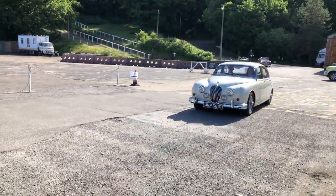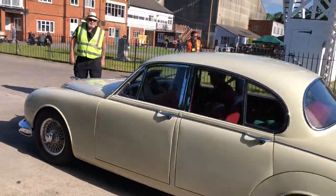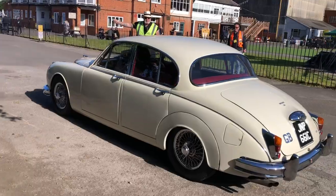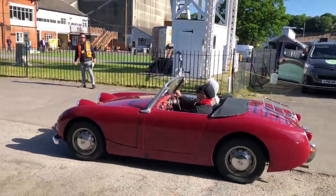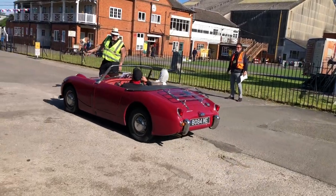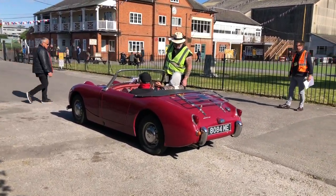Nice colour — nice Mark II Jag, that looks nice. Old English White, lovely isn't it — sounds good, favourite of mine. And an Austin Healey Frog-Eyed Sprite, what a lovely car.